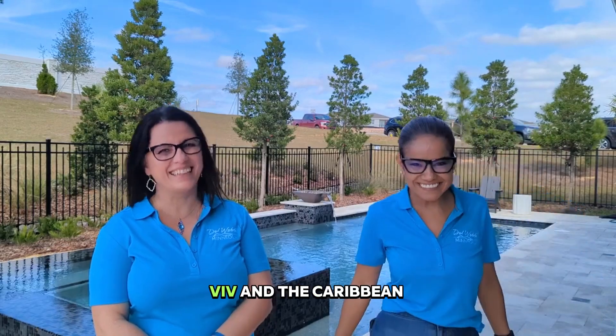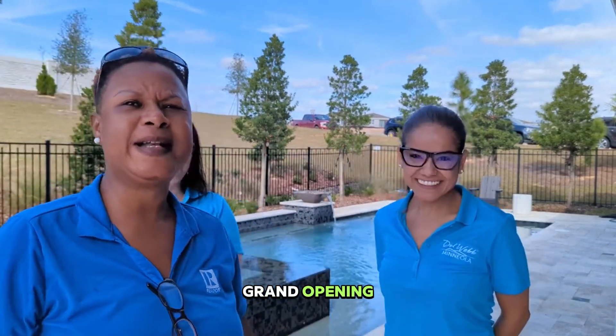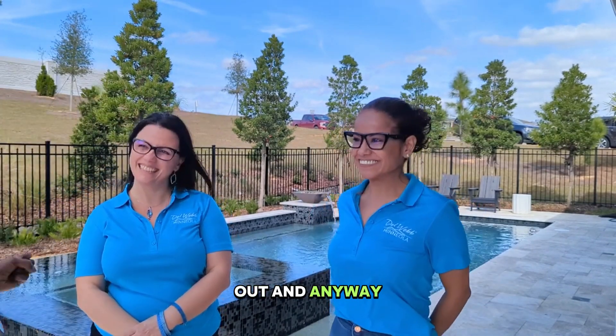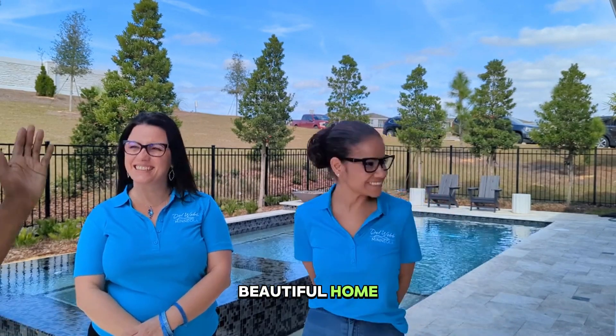Hi guys, Viv the Caribbean team — preferred real estate broker selling the American dream here in Central Florida. I am in Del Webb and it's a grand opening, and today is such a gorgeous day to be out. I have two of my favorite people here and we're just going to talk about this beautiful home. Tell me what you love about this home.